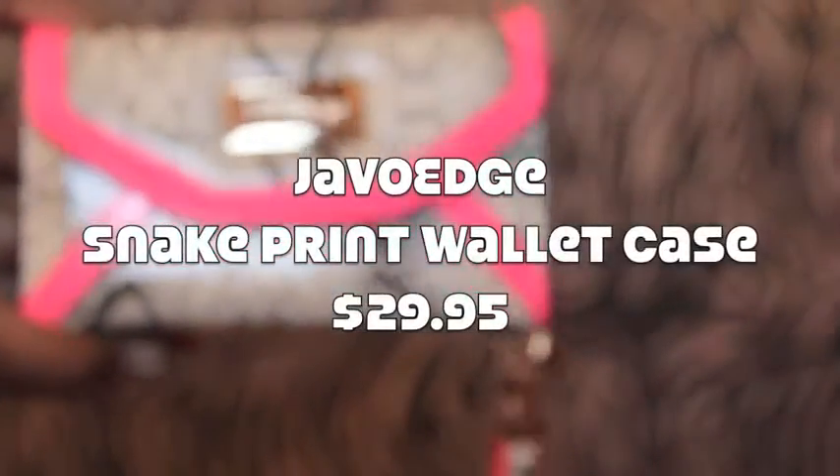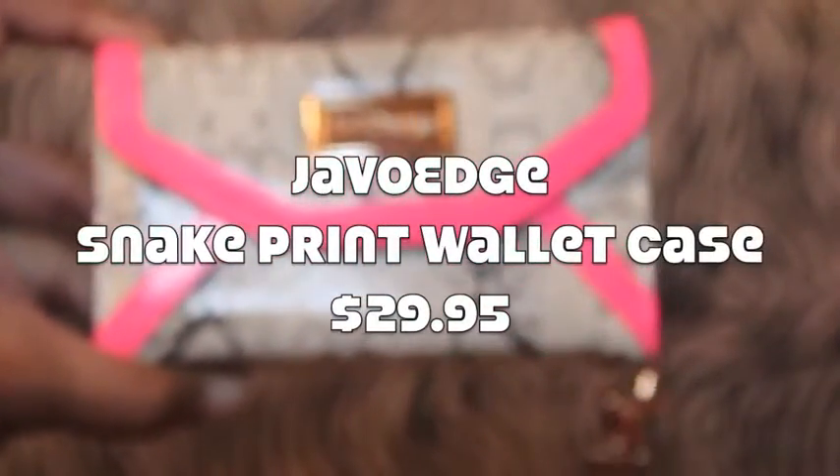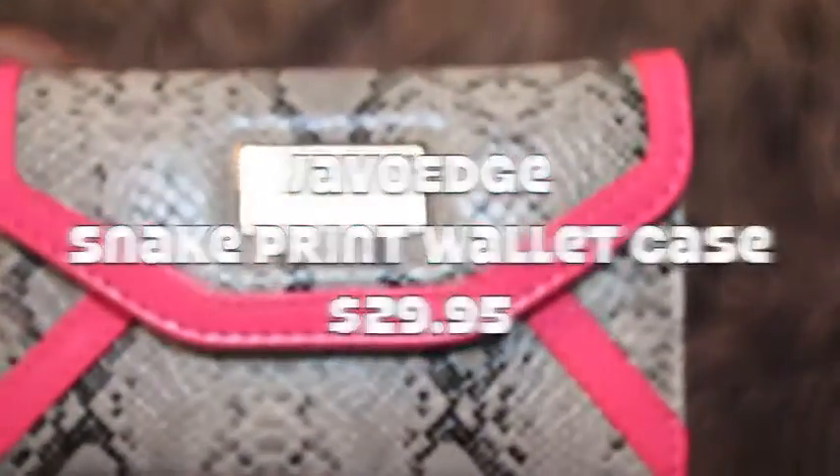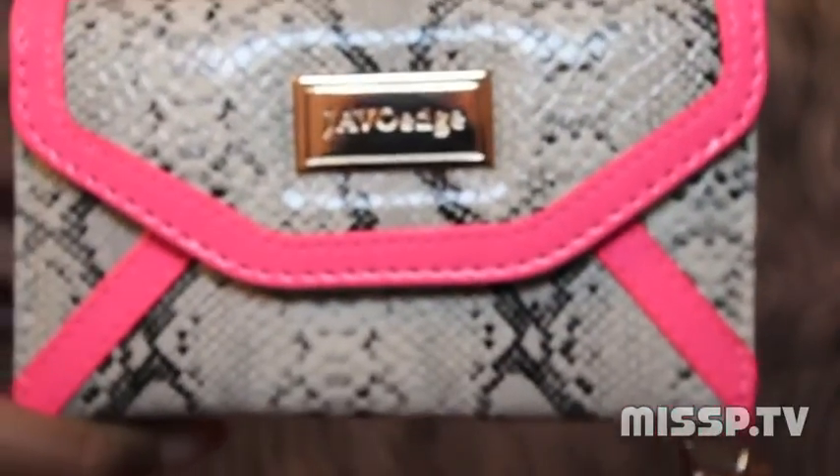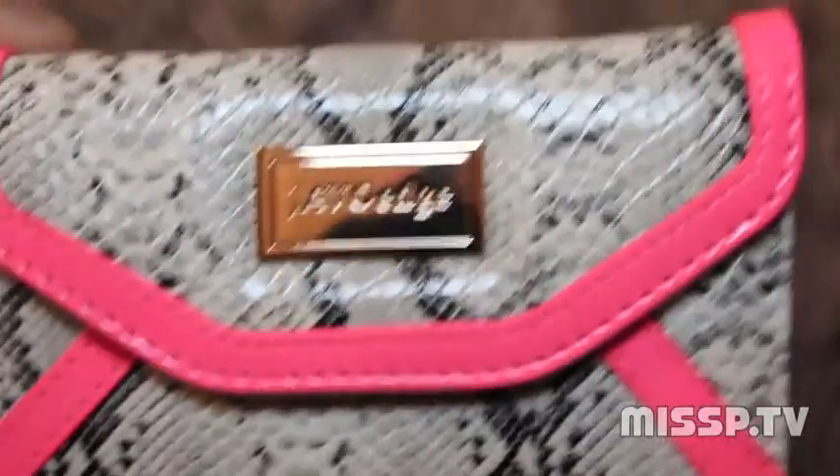Hey, what's up everybody? This is your girl Miss P. I hope that you are doing fabulous today, and I am here to do a review of the JavoEdge Embossed Leather Wallet Case. Now, this is nice.